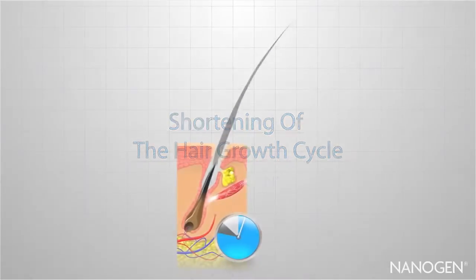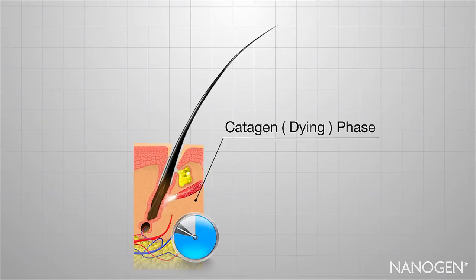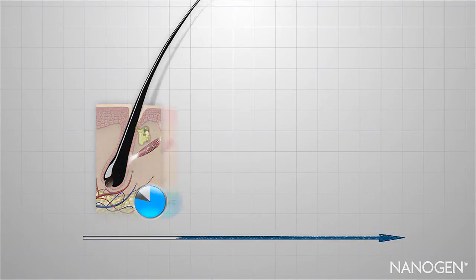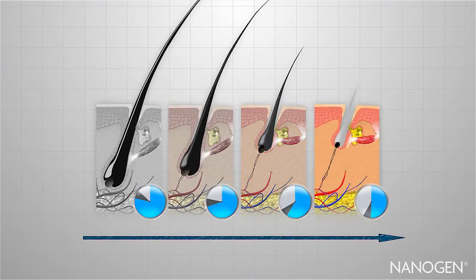For some people, this process continues exactly the same for their entire lives. Anagen lasts for six years or so before catagen and telogen make the hair fall out over a few months before the next cycle starts. But for many of us, it changes as we go through certain life stages, resulting in thinning hair. In this case, the hair goes through each stage of the cycle as normal, but the anagen phase is shorter each time. This means that your hair starts to grow more slowly and won't grow as long. Each cycle gets weaker, shorter and less coloured until it looks like peach fuzz and can barely be seen. This process is called miniaturisation. Although the follicle is not dead, it can barely produce any hair at all.